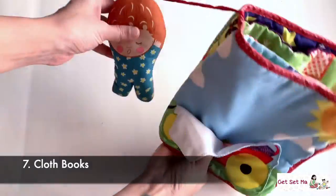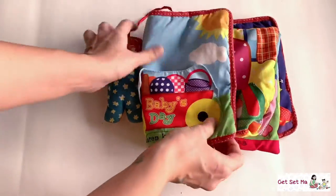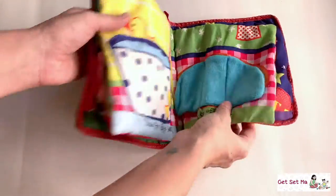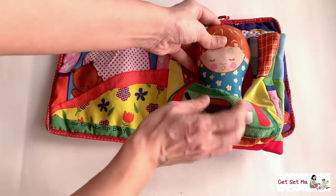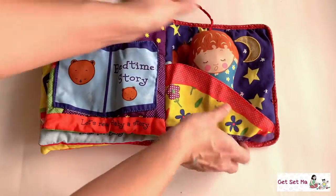Cloth books are made of cloth and stitched really well so a little baby cannot tear them, making them safe for a child to be around. For instance, this is an early cloth book of Ilham's — it has a simple, easy-to-follow story with a little baby character that you can move from page to page.